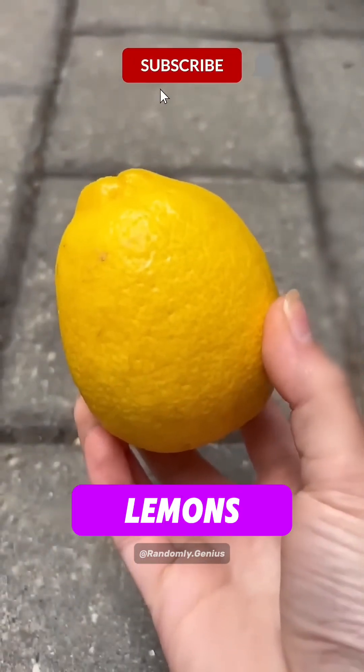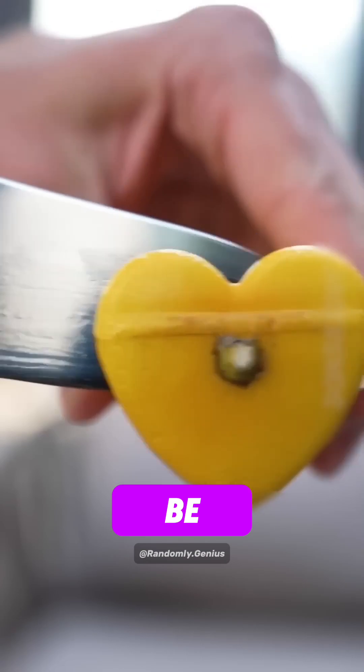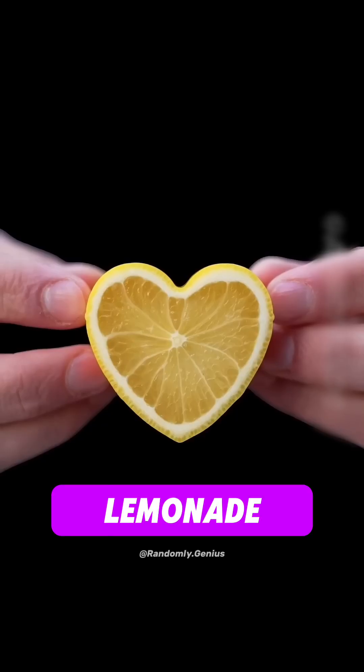At number 2: Lemons. They were engineered by crossing citron and bitter orange. We literally created them to be the perfect sour fruit for cooking, cleaning, and lemonade.